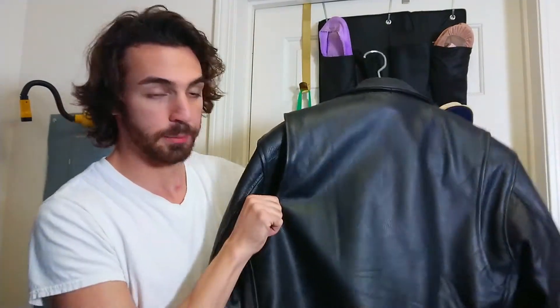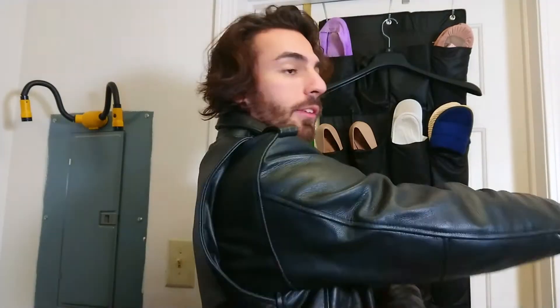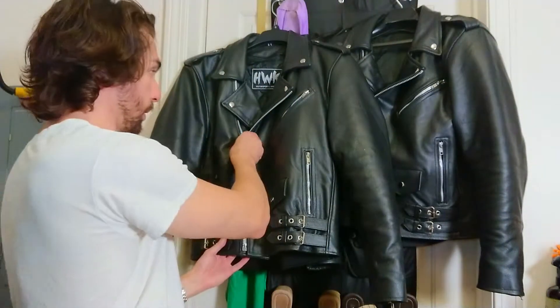This one is built just like the Schott Perfecto. If you look on the back of it, it is one big piece of leather — and that's actually a good indication of whether it's a quality jacket or not. They also have slats here which, when you wear the jacket, follow your arm. The zippers are YKK, which are an amazing zipper company.